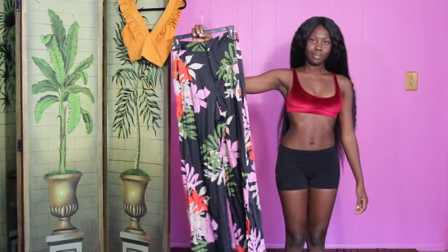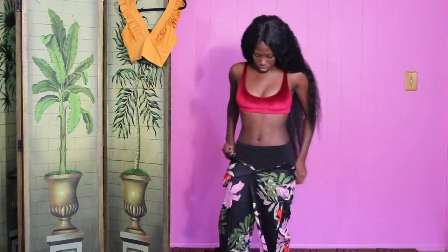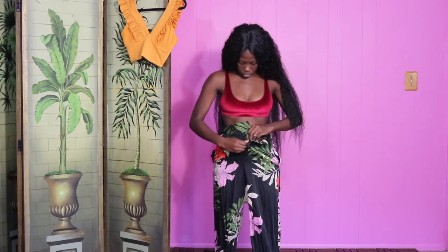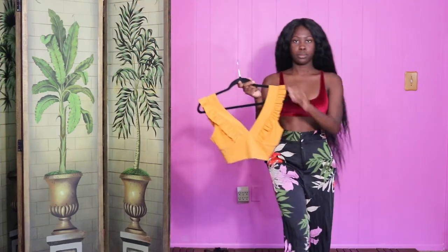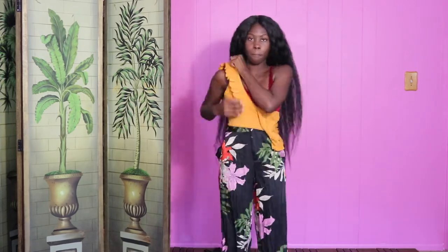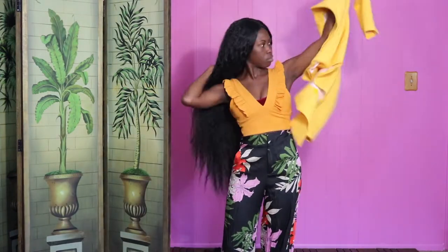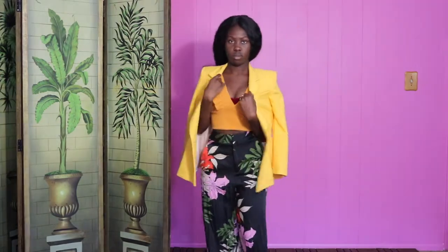Outfit number two is all about making the most of your summer style choices. These fun wide leg pants have a playful, colorful print, but they can still be worn throughout the seasons. I paired these high waist pants with a crop top because the proportions allow me to cover my midriff, which is very important for a school teacher. For a little extra security and modesty, I draped a blazer over the top to cover up the open back.